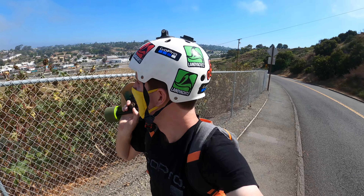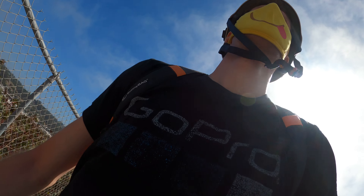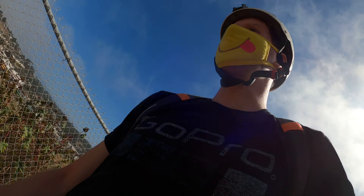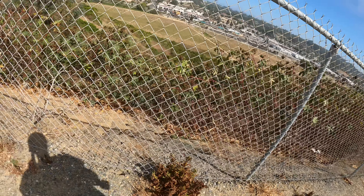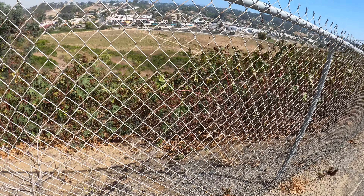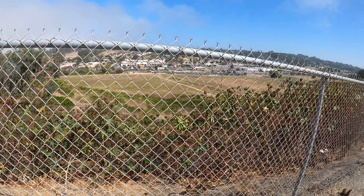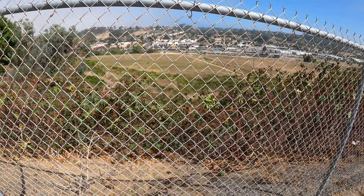Oh boy. You know, I've said it before, but this would be a good place to shine my green laser pointer and look at the street and stuff.